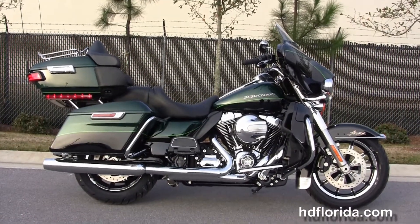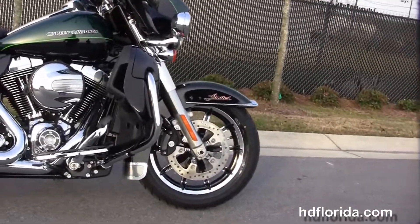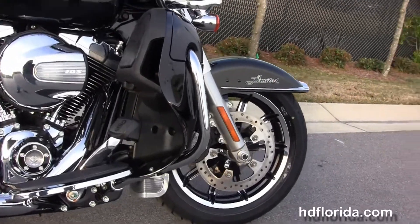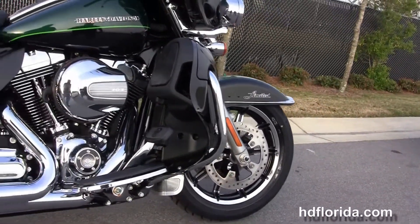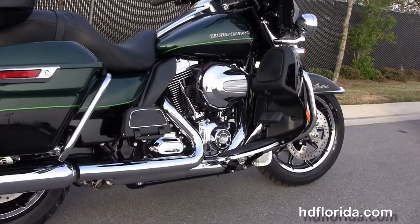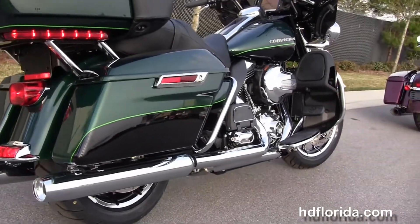This Limited starts out front with the chrome and black 17-inch impeller wheels, the floating rotors with the four-piston Brembo calipers, and the chrome trimmed low profile front fender. It's got the color matched lower fairings that house the radiators and fans for the twin-cooled high output 103 cubic inch twin cam engine with 6-speed transmission, and it's got full-size rider and passenger floorboards.